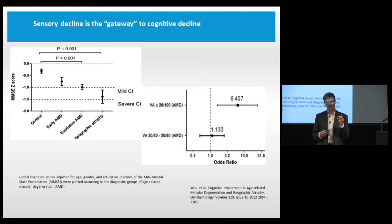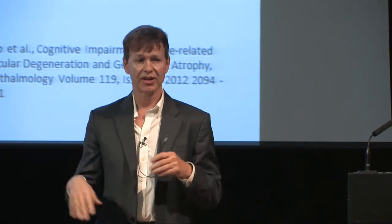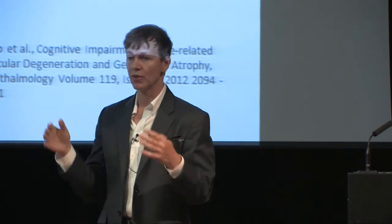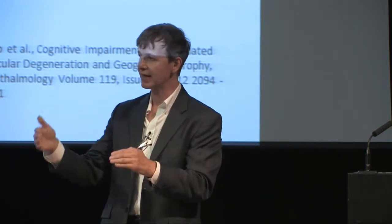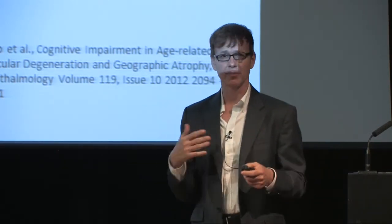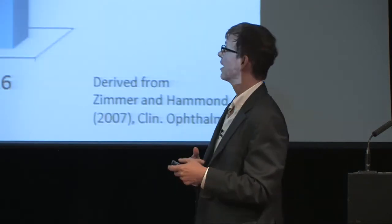Sensory decline can actually promote cognitive decline. The best example is audition: if you have hearing loss and miss every tenth word of a lecture, you have to focus intensely just to hear what's being said, which shifts your cognitive load. Automatically you get far less out of the lecture than you would without hearing loss—a cascading effect that promotes eventual cognitive decline. So maintaining visual function is very important for the health of the brain itself.